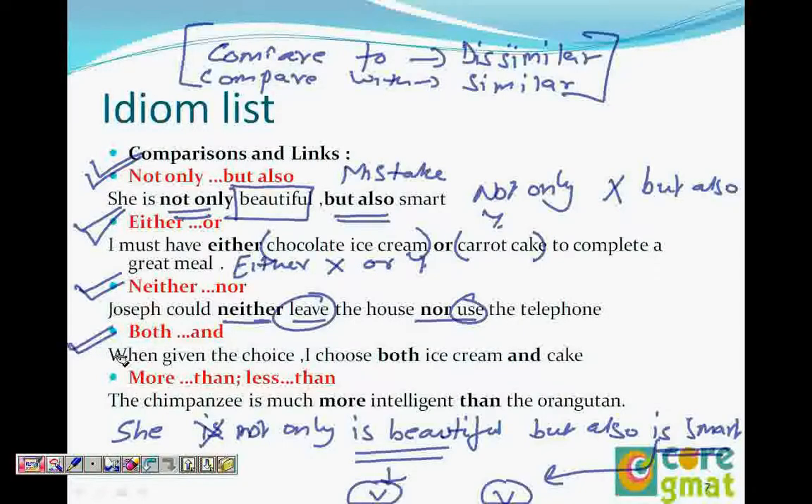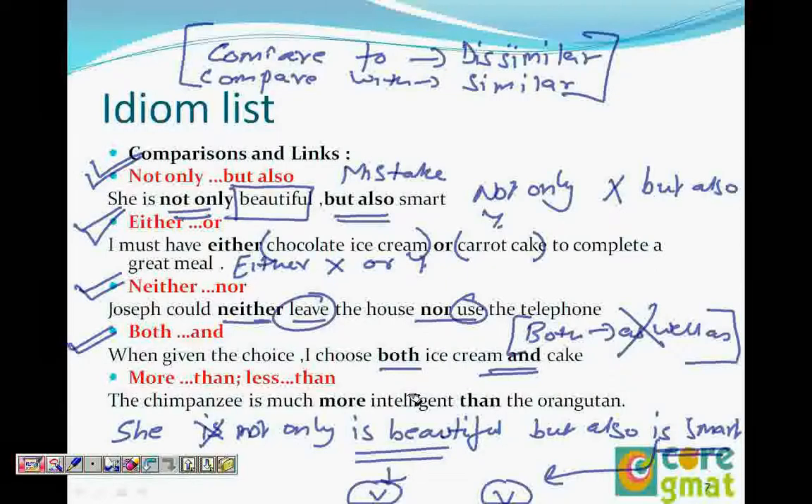Now 'both' goes with 'and.' So if you see 'neither,' always look for 'nor'; if you see 'either,' look for 'or'; if there is 'not only,' look for 'but also' — if there is no 'but also,' the sentence is wrong. Similarly, 'both' always goes with 'and.' 'Both...as well as' is wrong — that's a very common error. Both does not go with 'as well as'; it only goes with 'and.'